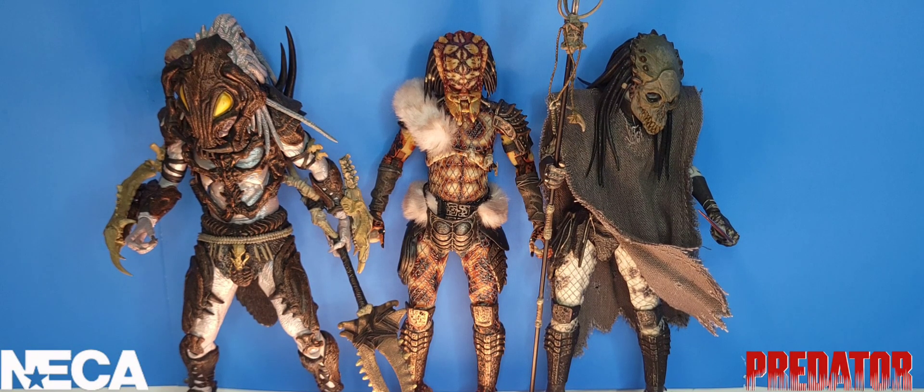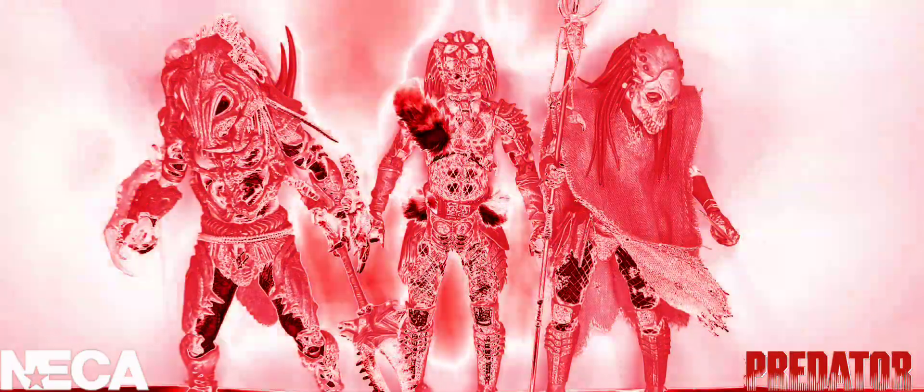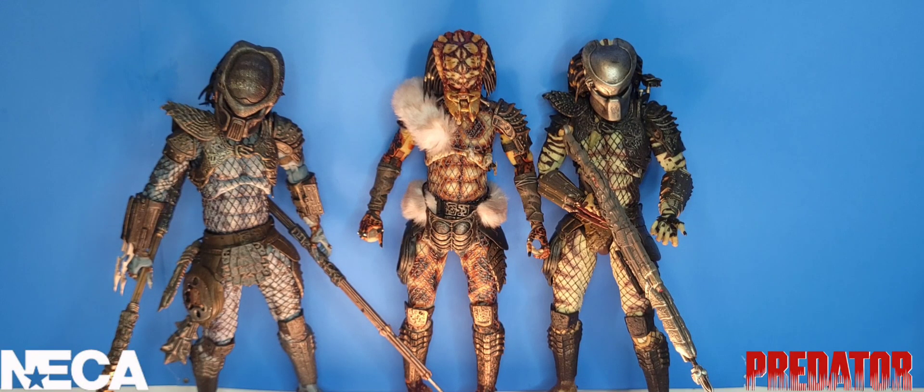For size comparisons, here we have the Snake Predator standing next to the Alpha Predator and the Shaman Predator, and then next to the Warrior Predator and the Scout Predator. Comparing the other four to the Snake Predator, he fits right in with his family.